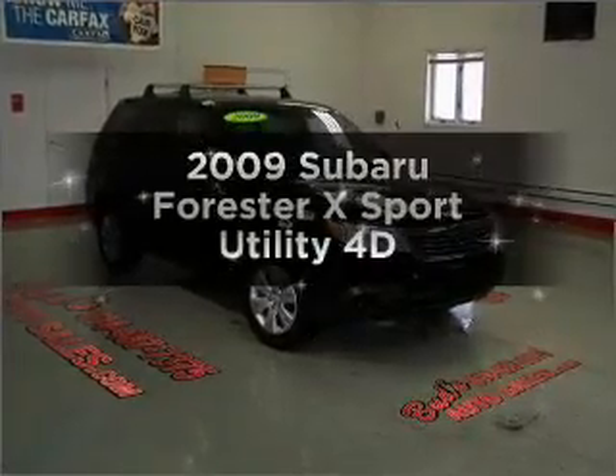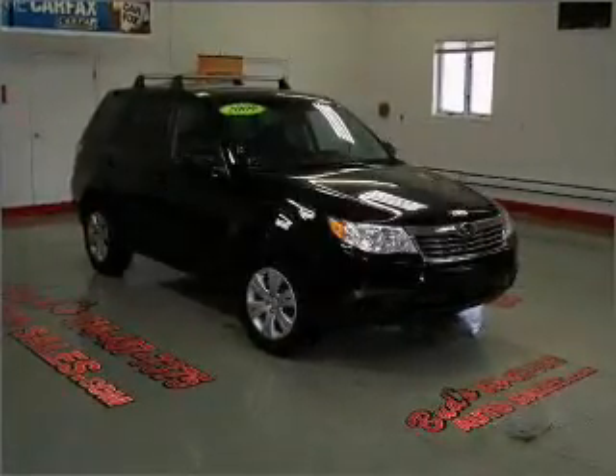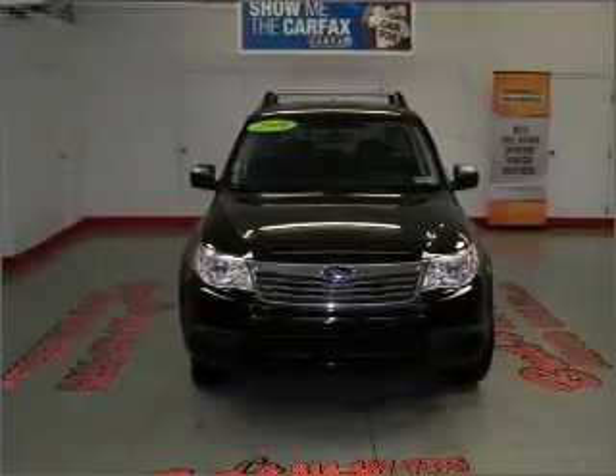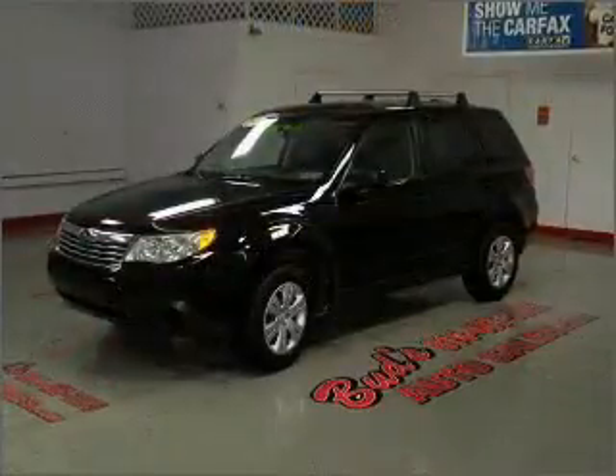Introducing the 2009 Subaru Forester. Travel the roads in style and comfort in this great vehicle, with a reliable engine connected to a smooth shifting automatic transmission.